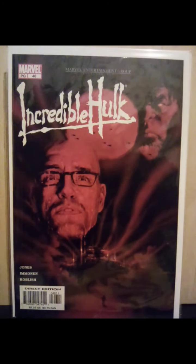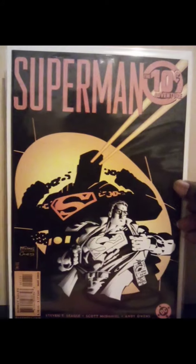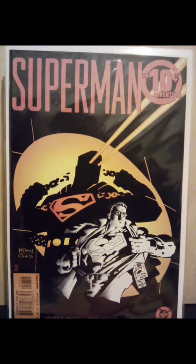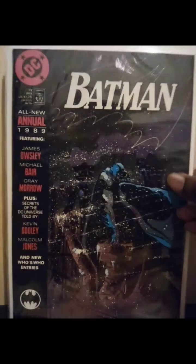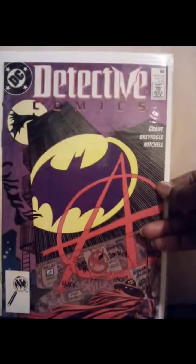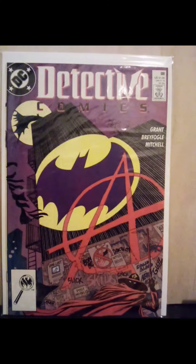The second Bloodsport, Adventures of Superman number 507. Found two copies of the Superman Ten-Cent Adventure, dealing with Supergirl that's supposed to show up in the Flash movie. Annual 13 for Batman, 1989. Detective Comics 608 — first appearance of Anarchy.